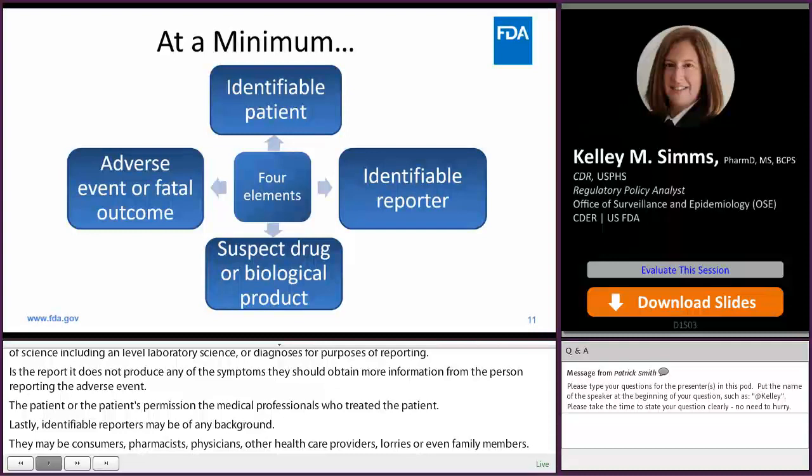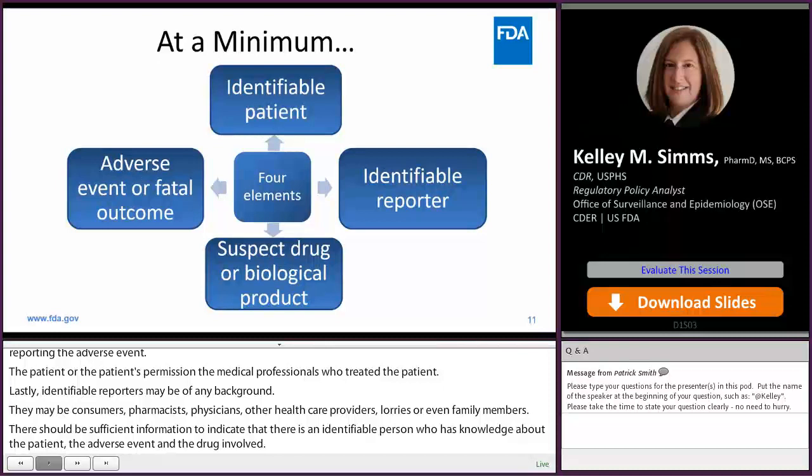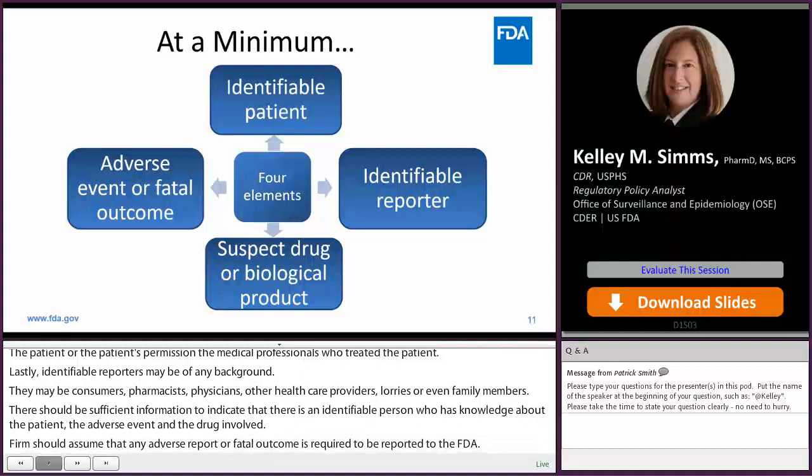Firms should assume that any adverse experience report with a fatal outcome is required to be reported to FDA. But for reports derived from clinical studies, firms must conclude that there is a reasonable possibility that the drug caused the adverse drug experience. Firms receiving adverse event information should promptly attempt to obtain any missing information.